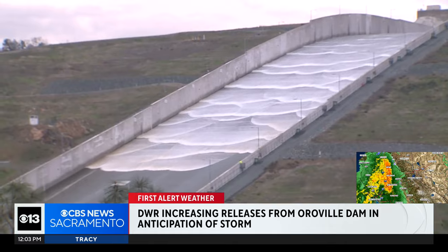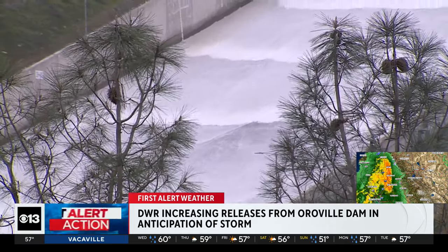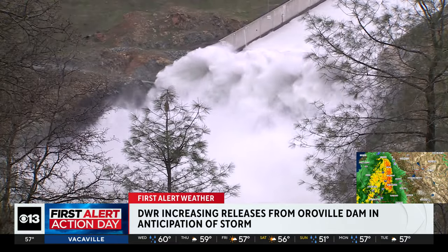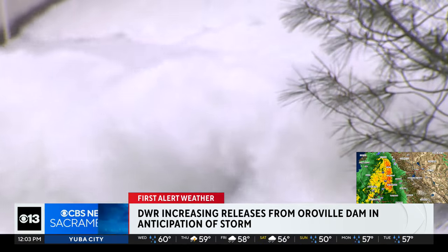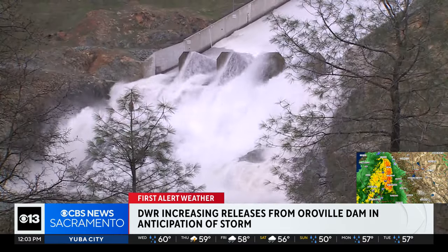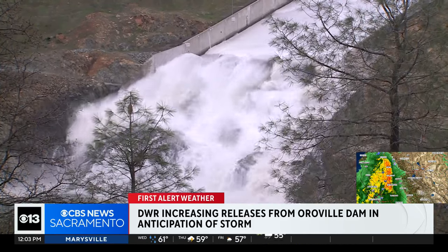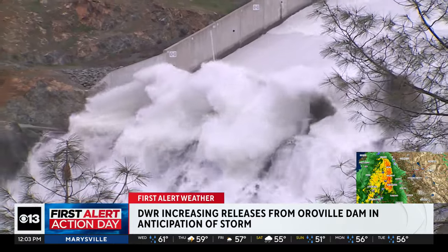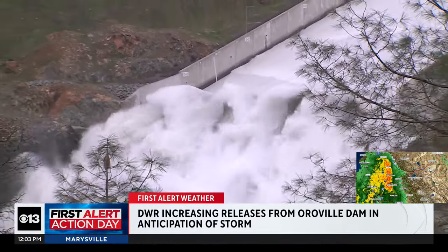The Department of Water Resources is opening the dam spillway for the first time in years — 2019 to be exact. Lake Oroville is at 75% capacity, which is above average for this time of year. The release is expected to be about 6,000 cubic feet per second — one cubic foot is about the size of a basketball, just for a reference point. The release into the Feather River provides flood control protection for communities downstream of Lake Oroville.